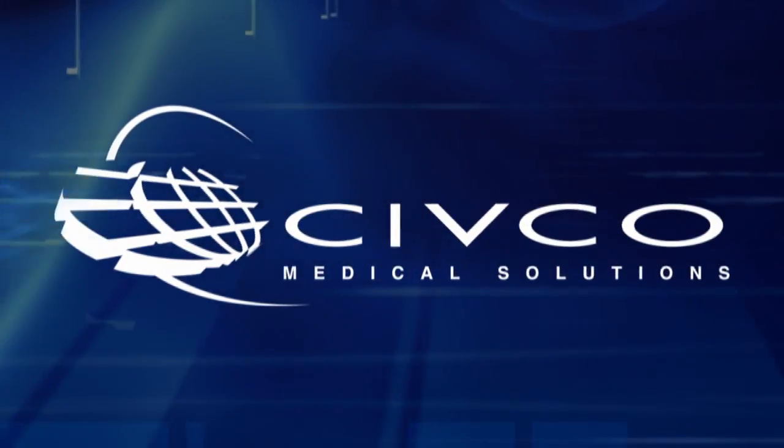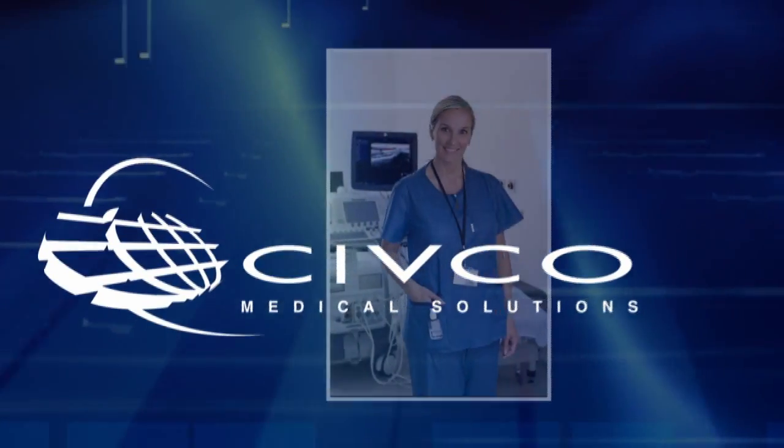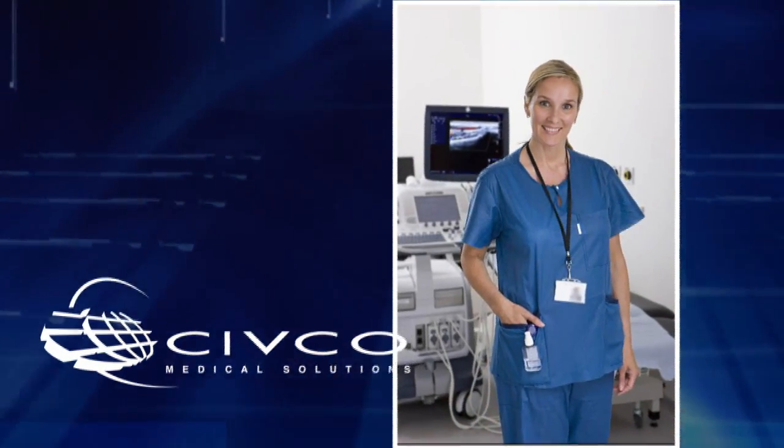With over 30 years of experience, CivCo is committed to providing health care professionals with solutions for increasing clinical confidence and improving patient and staff safety during procedures.